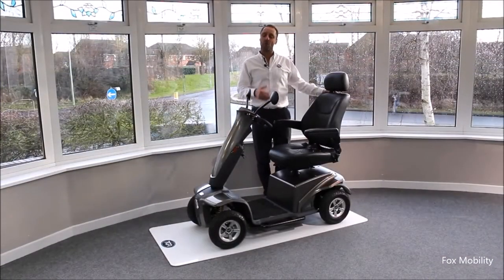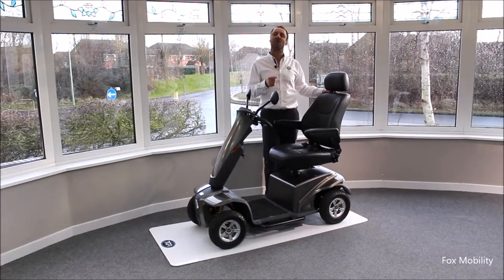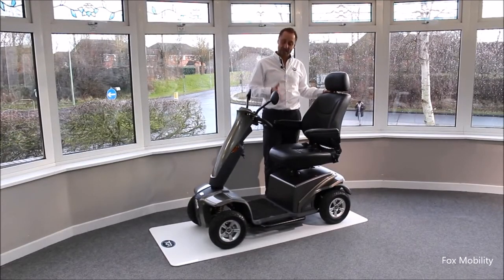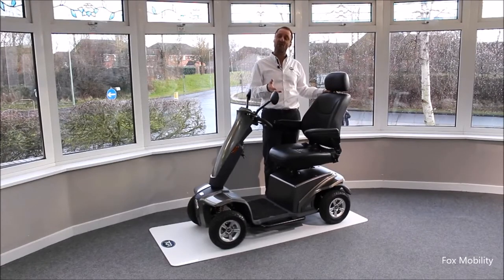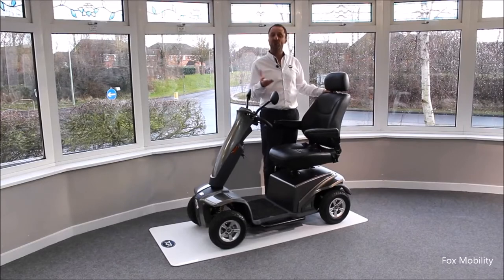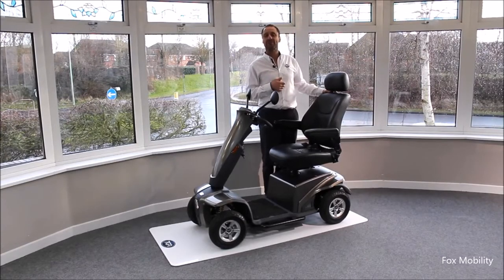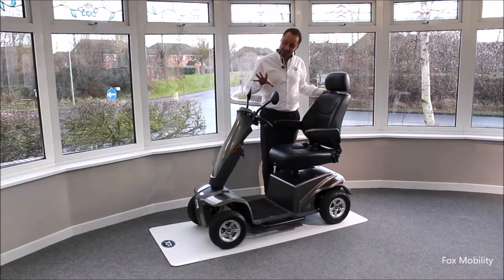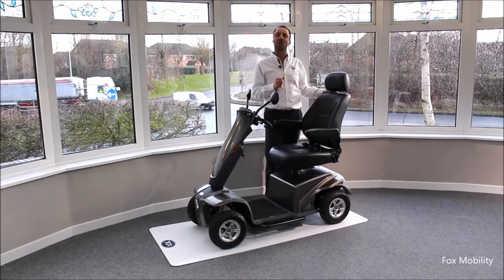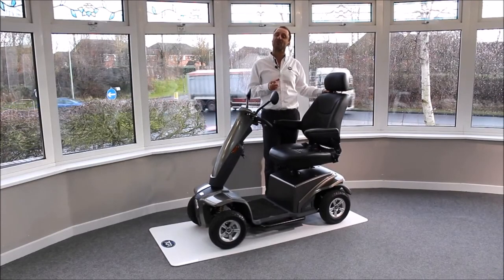The kind of person the IBEX is going to be perfect for is somebody looking for a strong and agile eight mile an hour scooter. It's also got suspension so it's quite versatile — it's going to suit somebody who wants it for use around town but also in the countryside where there's rougher terrain. It's technologically advanced and its contemporary good looks we think are going to appeal to young and mature alike. That's the IBEX from TGA.